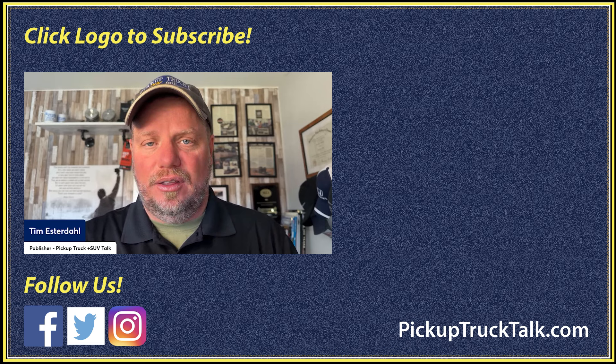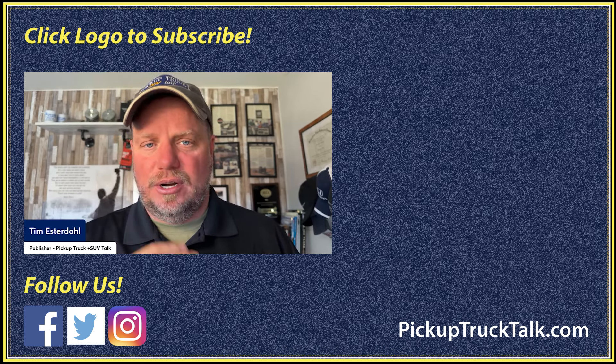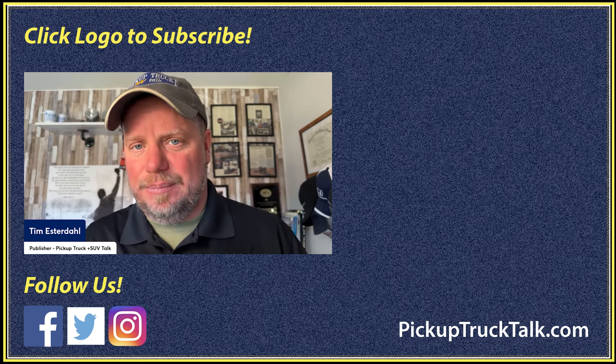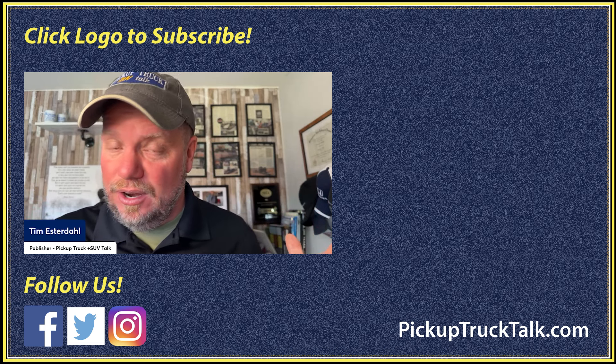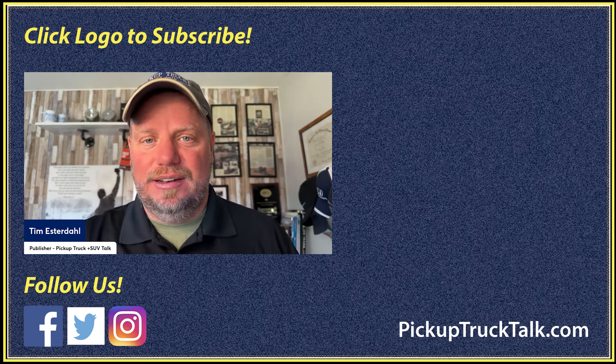Those are the details I have for you right now on the image of the Toyota 4Runner. I was going to do a three-minute video — it turned out to be seven and a half. I hope you enjoyed all the details. Also check out PickupTruckTalk.com. We'll be sharing more images — I expect at least two or three more teaser images before the unveiling happens, and I'm thinking it's pretty soon. Thanks for watching, and I will see you down the road.